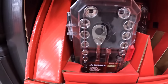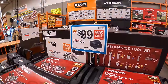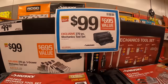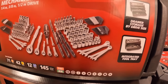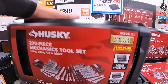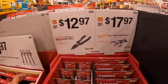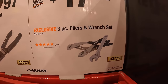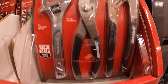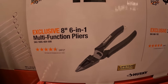Have a couple of the ¼ inch drive sets left. $99 for their 270 piece mechanics tool set, which comes in its own hard case with drawers — not bad for $99. $17.97 for their 3 piece pliers and wrench set. $12.97 for their 8 inch 6-in-1 multifunctional pliers.